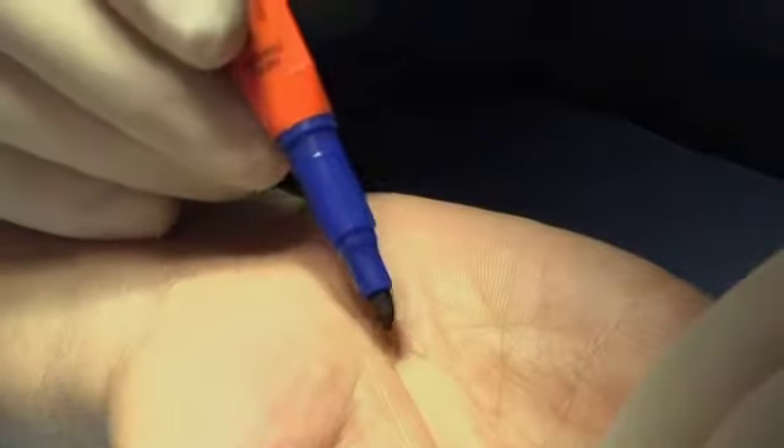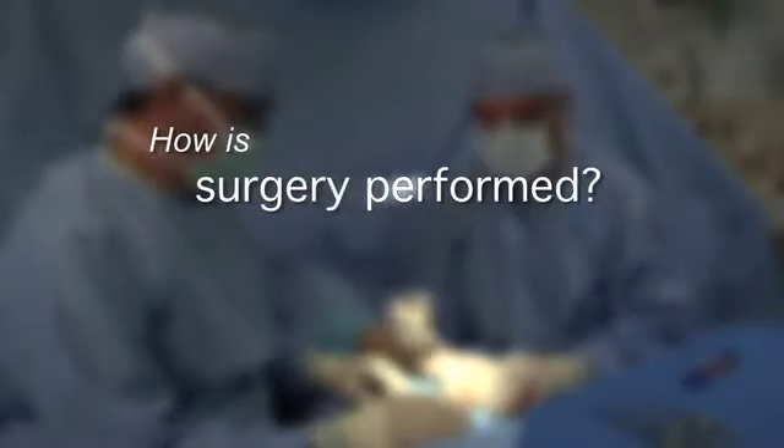If simple measures are not effective, surgery may be required. Trigger finger surgery is an outpatient procedure. It takes less than 30 minutes, and you'll feel no pain thanks to local anesthesia and sedation.